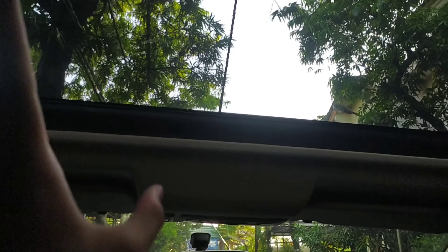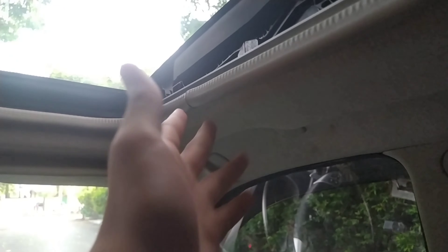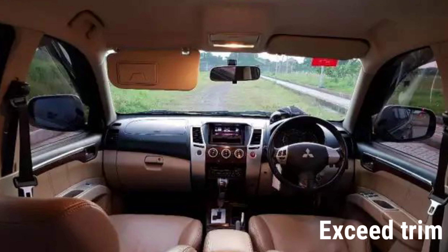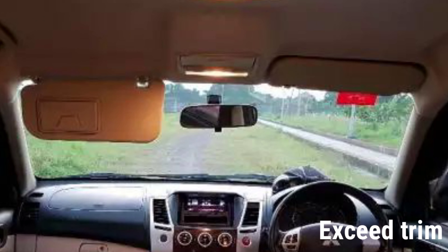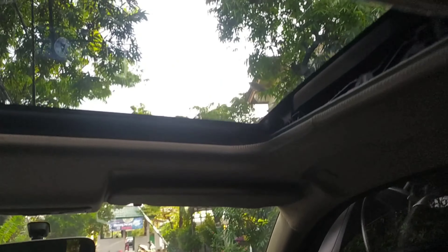Ya memang ini ada sunroof, kita buka dulu. Tapi walaupun sunroof ini memberikan kesan yang lega, kalau kalian jadi pengemudi di sini headroom-nya tuh setengah-setengah gitu loh. Sini lega tapi sini sempit. Jadi karena ada sunroof ini, disayangkan sekali. Mending kalian pilih yang tipe di bawahnya, jadi di sini headroom-nya lebih lega walaupun gak ada sunroof, gak setengah-setengah kayak yang Dakar ini.